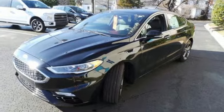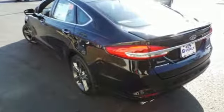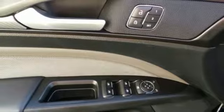It starts with safety features including the personal safety system, AdvanceTrac with electronic stability control, and SOS post-crash alert. Personalized settings ensure you can give MyKey to the valet and walk away confidently.